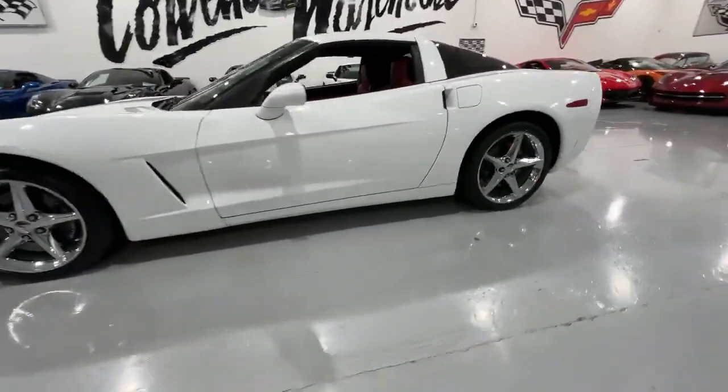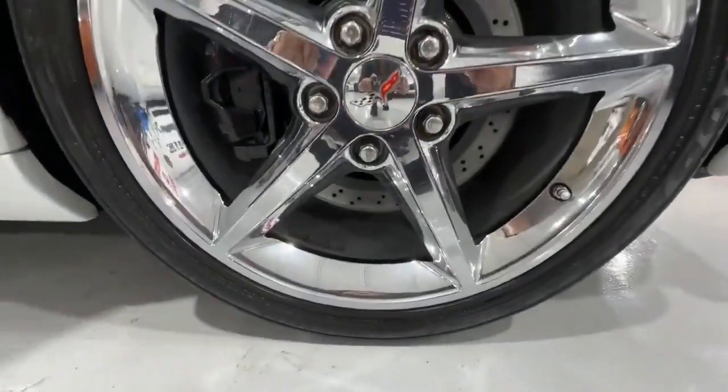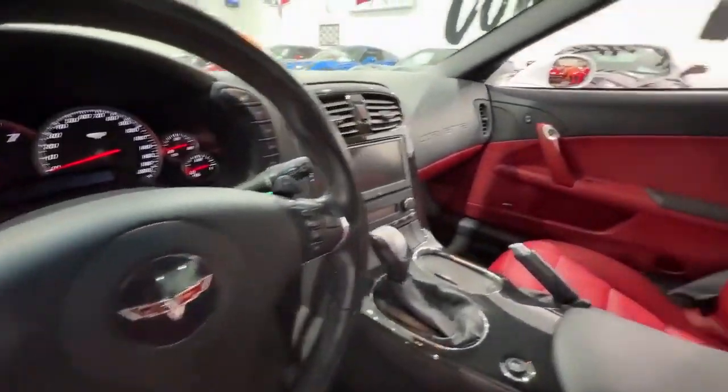The 2013 production year was notably low, with only 13,466 Corvettes manufactured, and among them, a mere 236 were white Corvette Coupes.